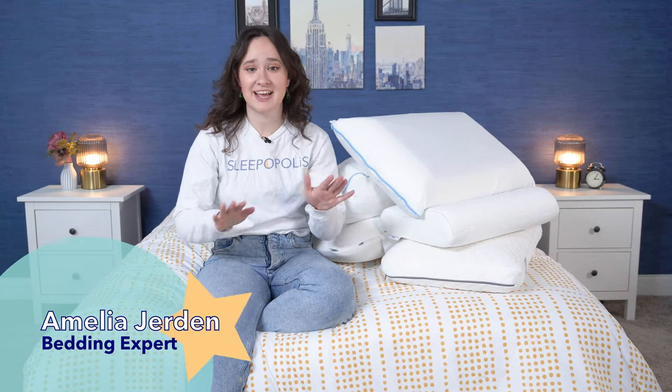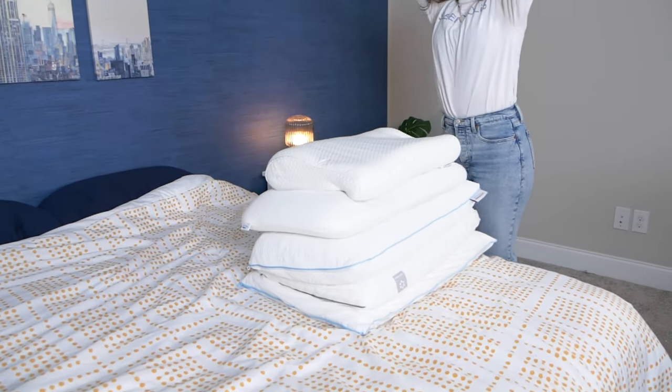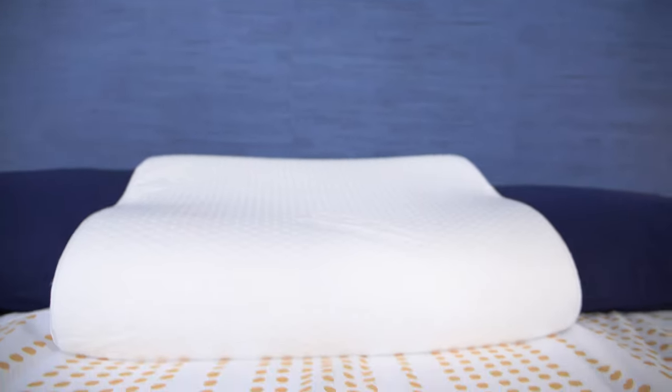Hey there, it's Amelia from Sleepopolis, and today we're going to be talking about not one, not two, but five different Tempur-Pedic pillows. These are the five most popular models that the brand offers, and I have tested every single one of them. In this video, I'm going to compare them all and help you figure out which one's best for you.